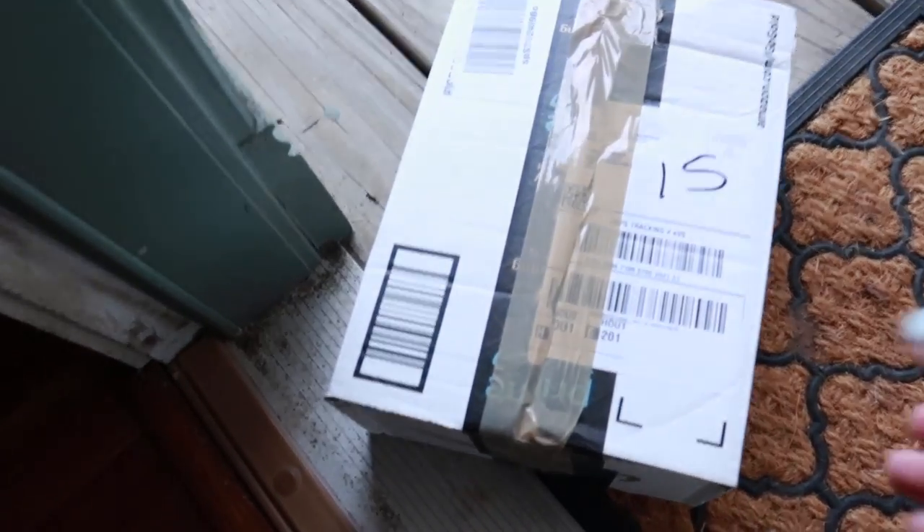Hi guys, welcome back to my channel! Today we are going to be doing an unboxing from Cute Equine Clothing, and I am so excited to show you their new fall collection. Alright, let's open it up.